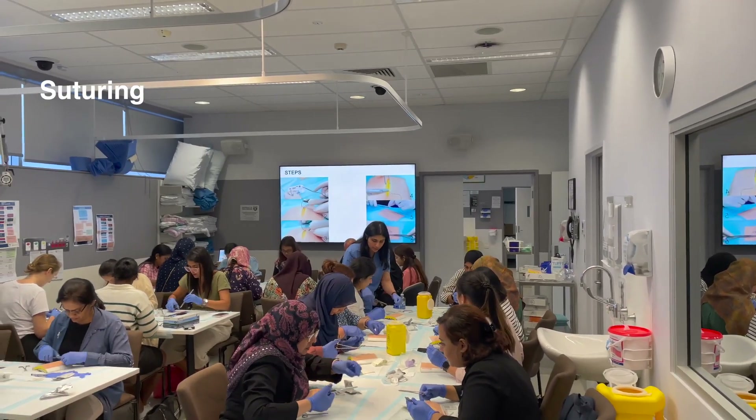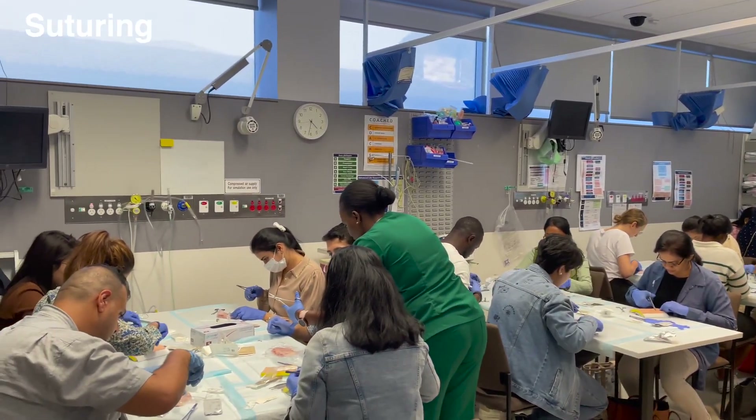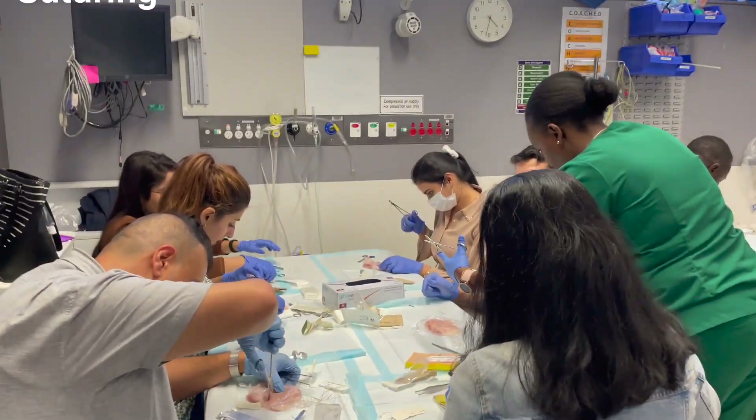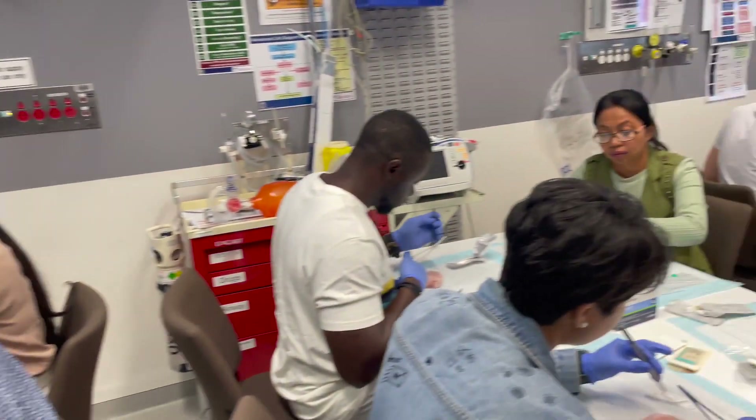Number ten: suturing. Recently we did a course at Wollongong Hospital where I was surprised to see how some participants had very neat and tidy suturing techniques versus others whose sutures needed a lot of work and practice. Every suture placement on human skin must look neat and tidy without any tension. This is not only good for wound healing but also for your own skill development.